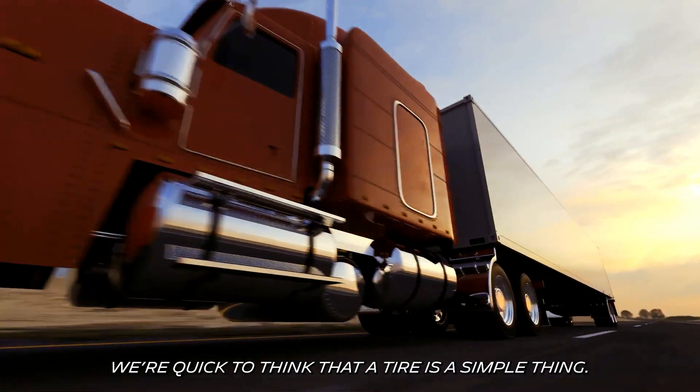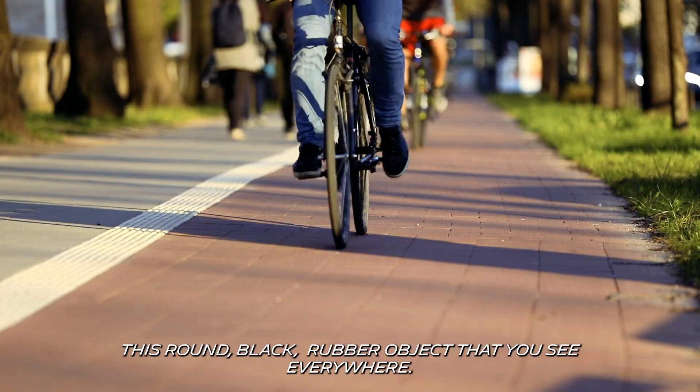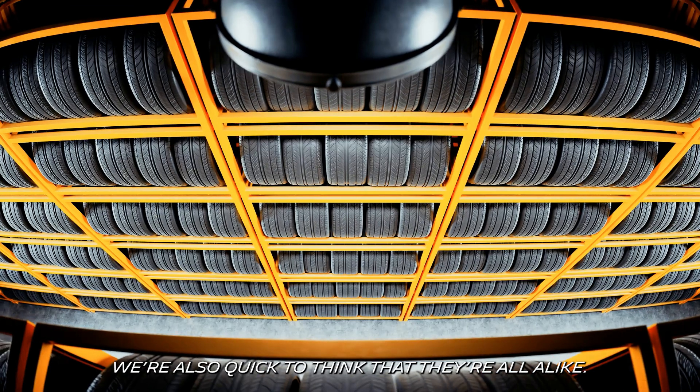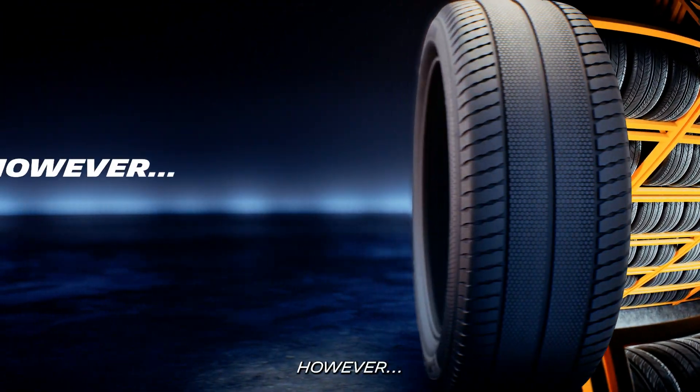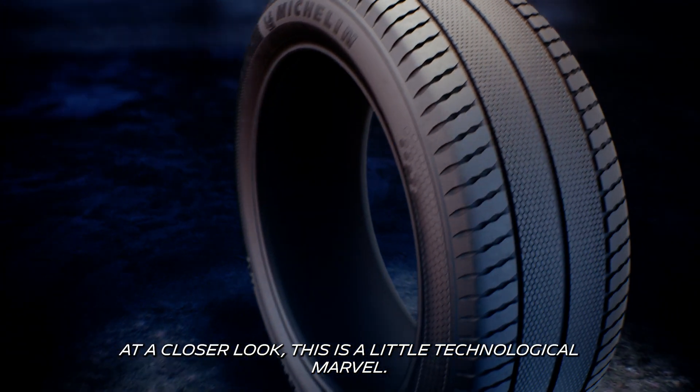We're quick to think that a tire is a simple thing — this round black rubber object that you see everywhere. We're also quick to think that they're all alike. However, at a closer look, this is a little technological marvel.